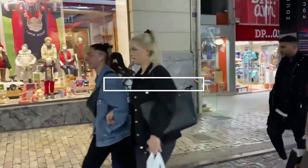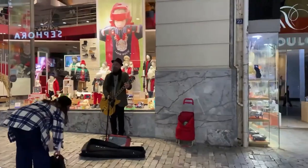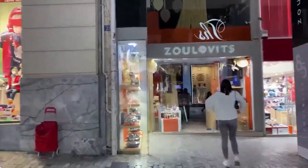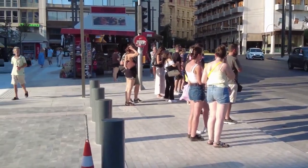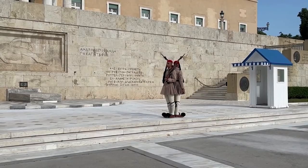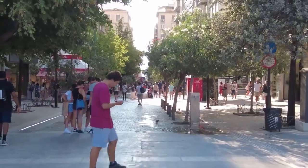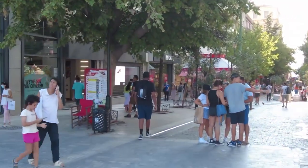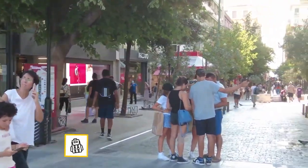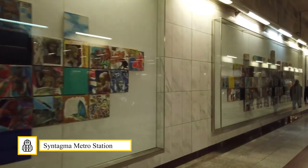Syntagma Square. Admittedly, it is very touristy and crowded, but at the same time it is fun to witness this tradition in real life. If you are near Syntagma Square, be sure to check if the changing of the guard happens to be happening just then. The metro station, which is located under Syntagma Square, is also worth a visit. In Athens, excavations are not allowed to be moved, so they are located in the most unexpected places, including the metro station.